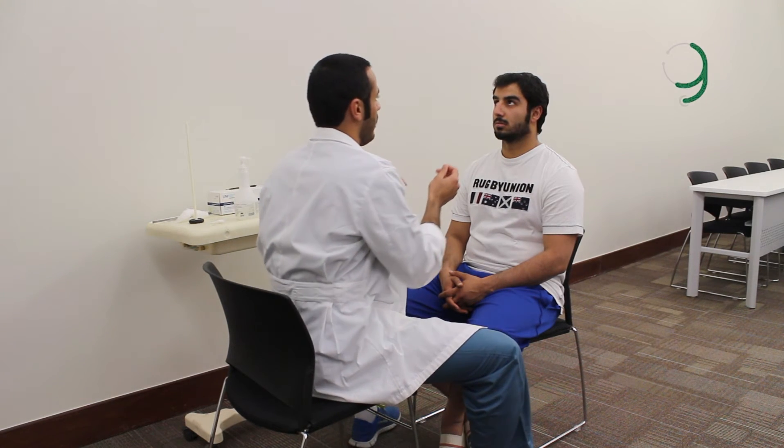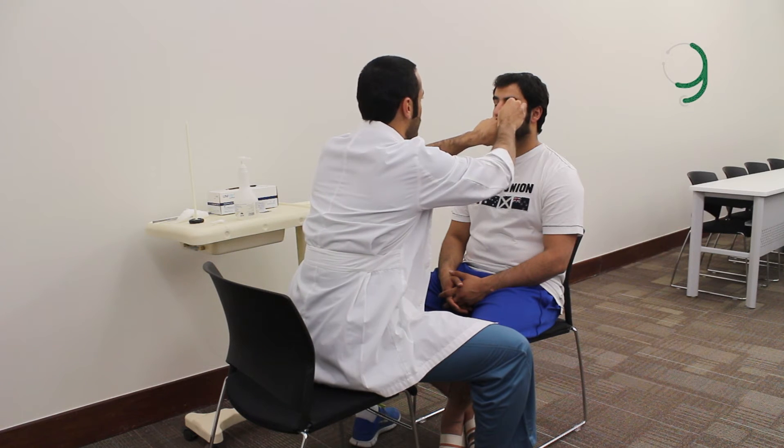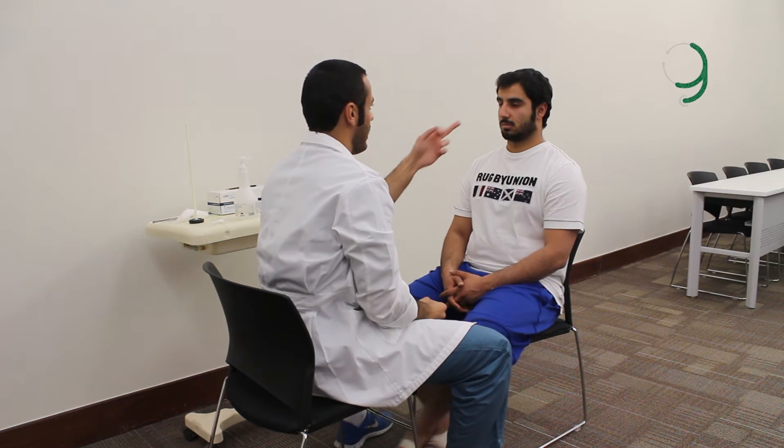Now the corneal reflex. I need you please to open your eye and look at the ceiling. I'll touch your eye with this cotton wool and I'll see what happens. Okay, so this is normal — direct and consensual corneal reflexes.